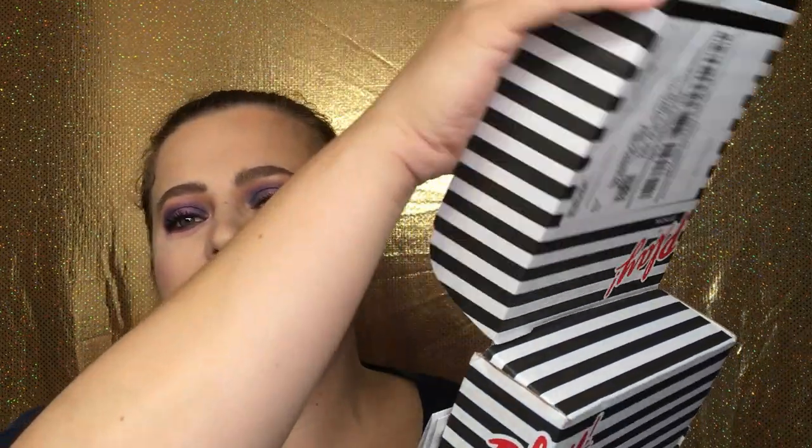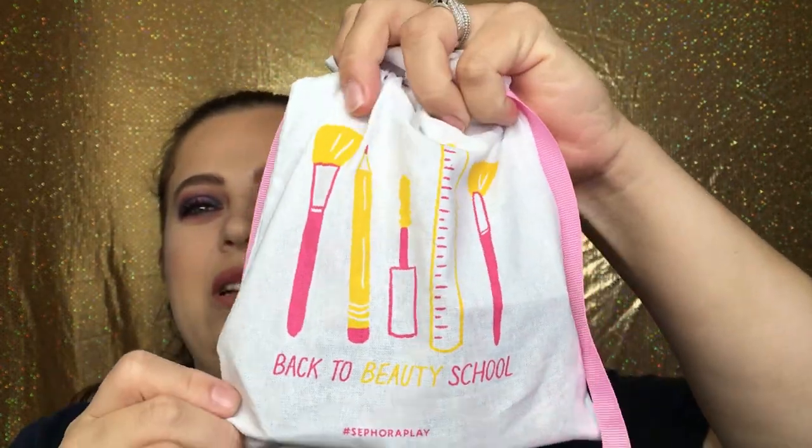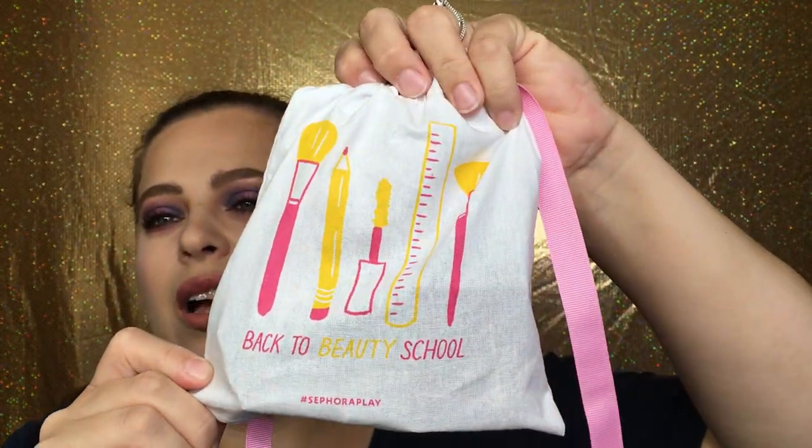Hello everyone, welcome back to my channel. I have a Sephora Play unboxing for you guys — this is for the month of August. I just received this box today. The bag says 'Back to Beauty School' — I wish I went to beauty school, that would be awesome. But no, I am a self-taught MUA, which I love.